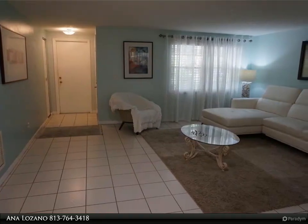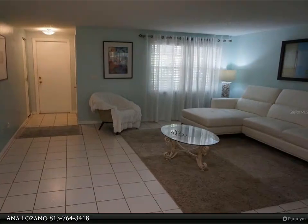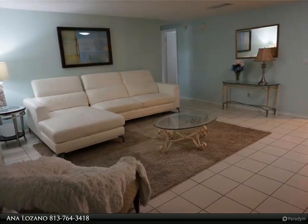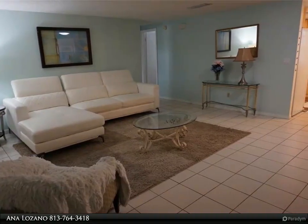Rental features ceramic tile throughout. The formal living and dining rooms have flexibility in how they can be used, and a large enclosed sunroom. Lawn maintenance included. Close to shopping and restaurants.